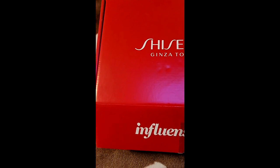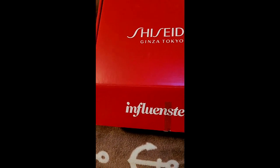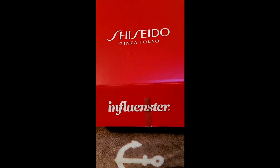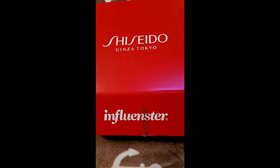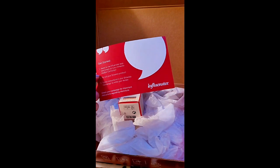I got another box from Influenster and I don't know why, but they're saying it's like secret or top secret stuff — a product I'm not even sure I can share with you, but I'm gonna do it anyway. It's from — and I'm probably killing their name — Shishito Genza Tokyo. I already took a sneak peek; this is the postcard with the directions and there are activities to do on the app.